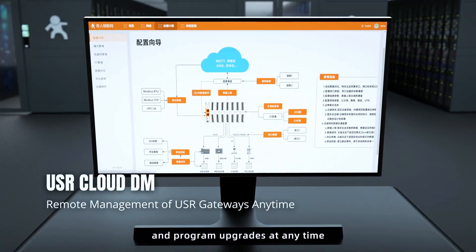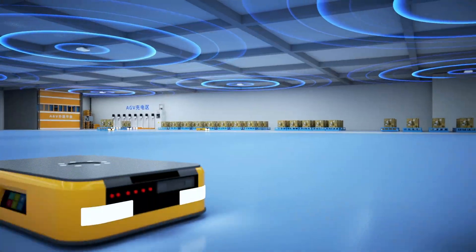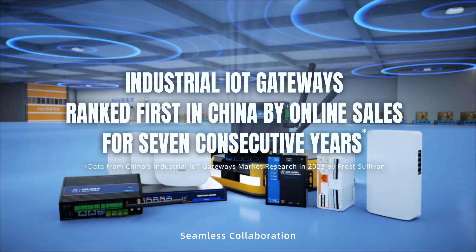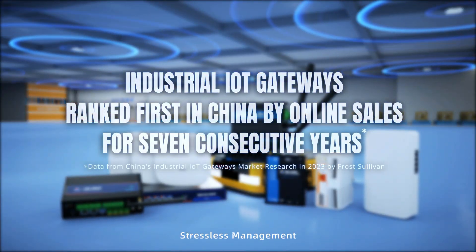Puser intelligent warehouse solution: wireless coverage, seamless collaboration, stressless management.